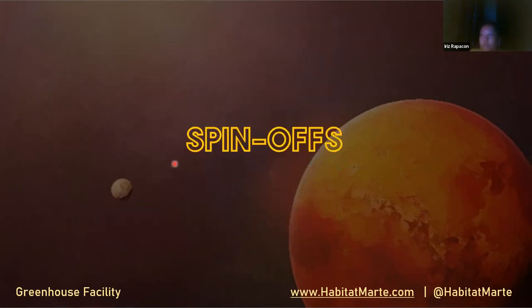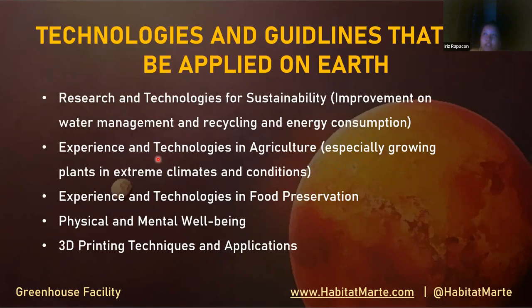Now we have the spinoffs for the greenhouse — technologies and guidelines that can be applied on Earth. Research and technologies for sustainability include improvements in water quality, water management, recycling, energy consumption, and sustainability in general. Experiences and technologies in agriculture can be applied locally in other countries, especially growing plants in extreme climates and conditions, food preservation, physical and mental well-being, and 3D printing techniques.